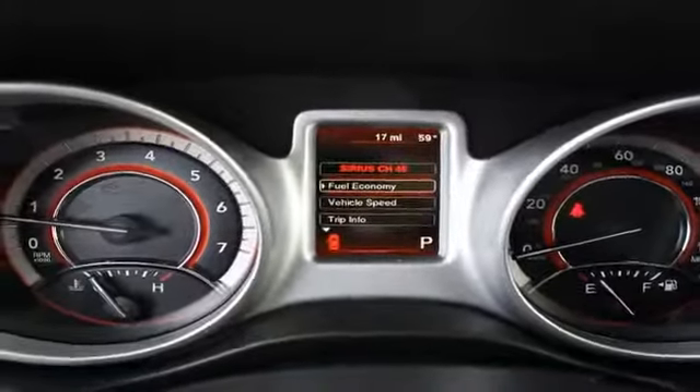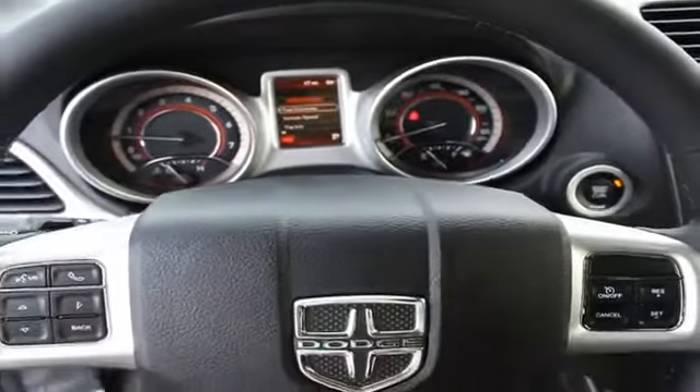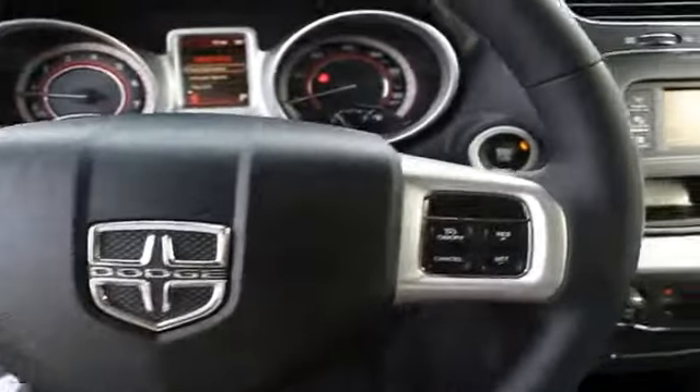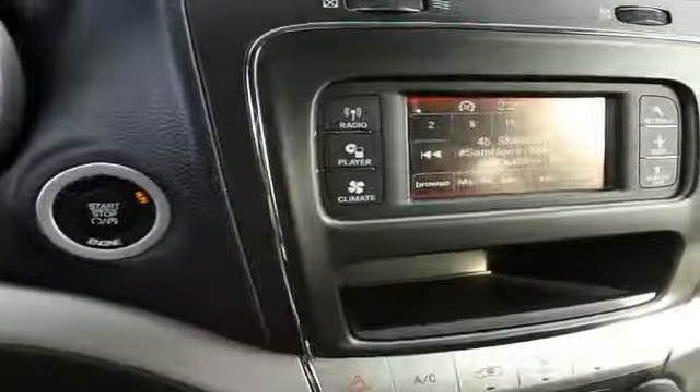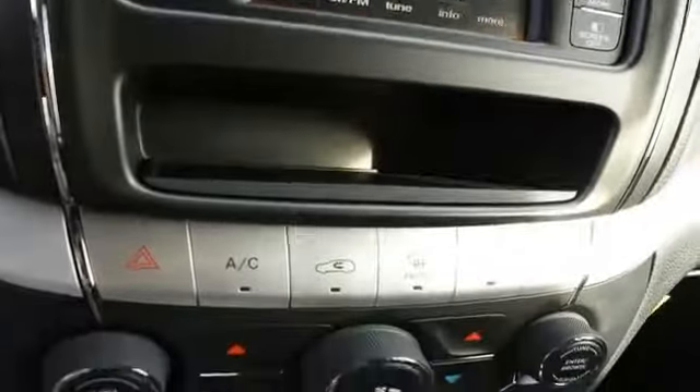On the inside, you'll find a third-row seat, Bluetooth connectivity, an auxiliary input, steering wheel controls, push-button start, curtain head airbags, front airbags, side airbags, and side impact door beams.